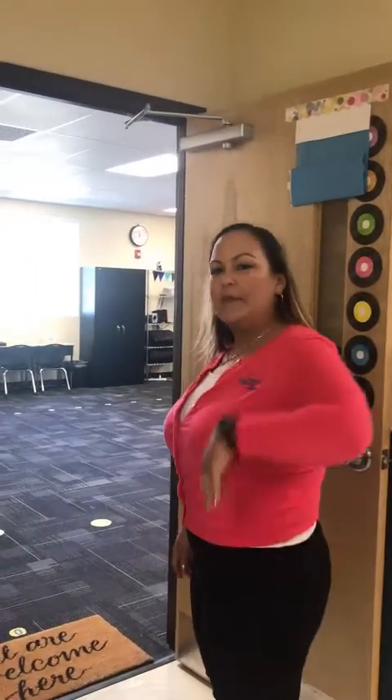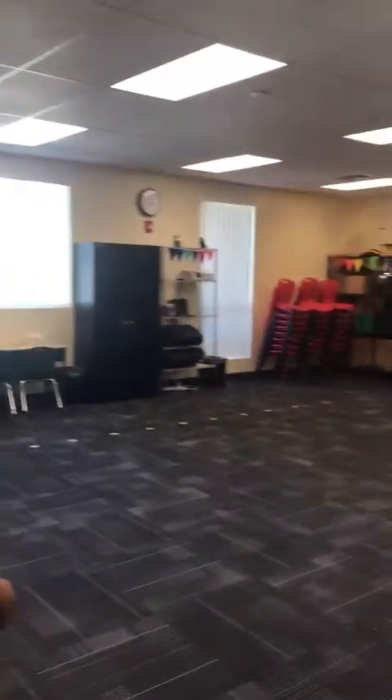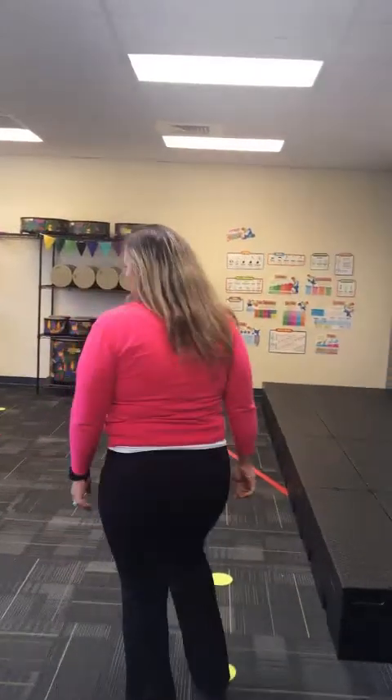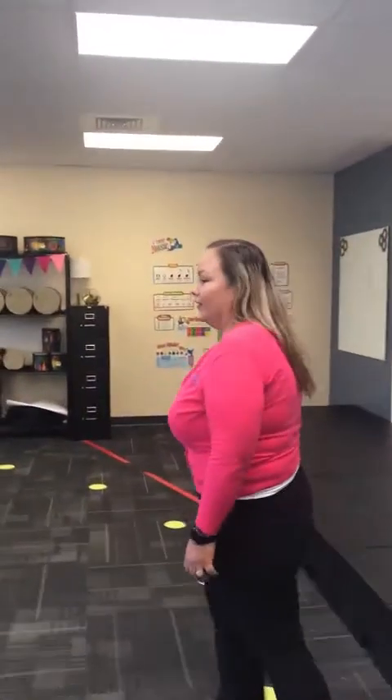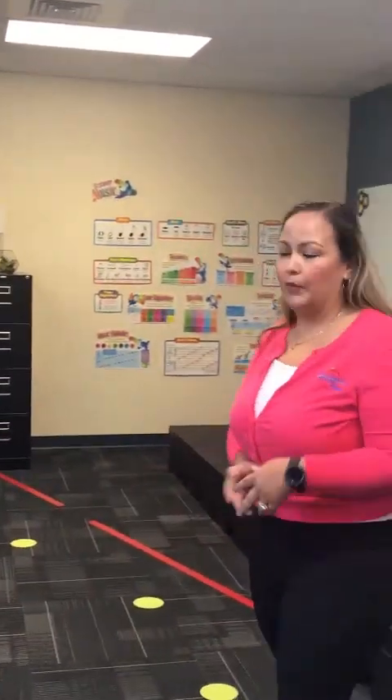Let's come in. This is one of our enrichment classes — this is elementary music. Kindergarten, first grade, and second grade come to this class. It's a very fun class — you should see them interacting, it's amazing. They do a whole bunch of different types of music with flashlights and drums, as you can see. When you're passing by this classroom, you'll hear all the commotion, and it's good stuff.